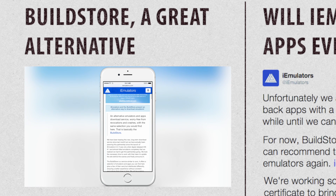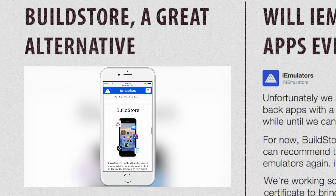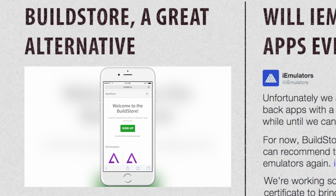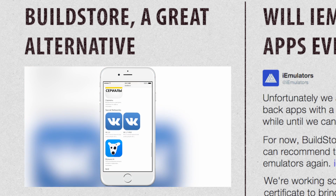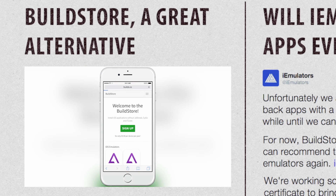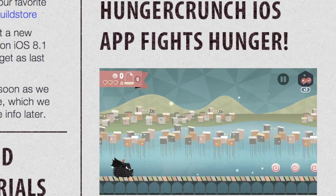An alternative for those that do not want to wait, or deal with the app crashing every once in a while, is the Build Store. I've created a video on it in the past, which I highly recommend you watch — linked in the description below. The Build Store has all the same applications and emulators iEmulators has, plus more, available to any iOS device including iOS 8.1 and up, without any crashes for a year, at a low cost of $9.99.